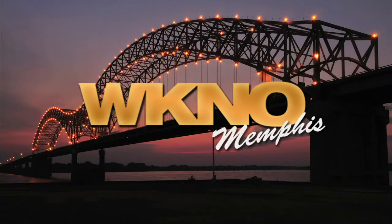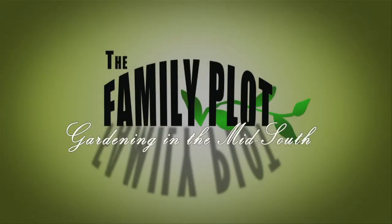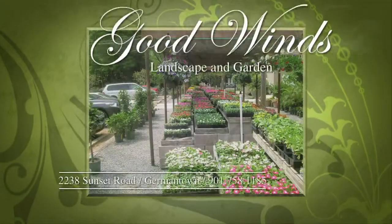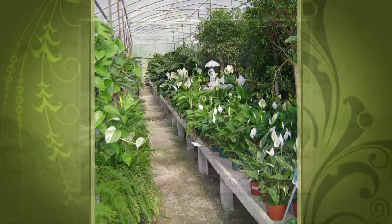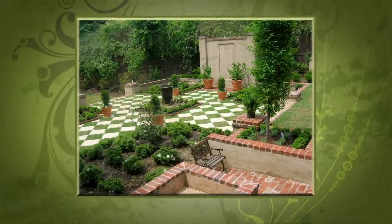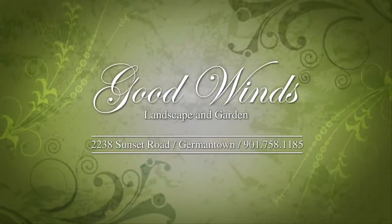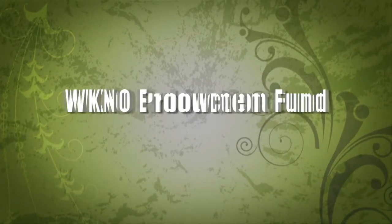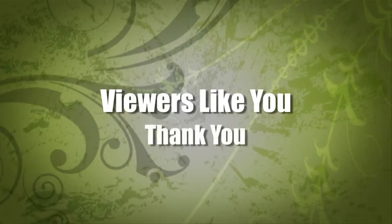This is a production of WKNO-Memphis. Production funding for The Family Plot, Gardening in the Mid-South is provided by Good Winds Landscape and Garden Center in Germantown since 1943, continuing to offer its plants for successful gardening with seven greenhouses and three acres of plants plus comprehensive landscape services. International Paper Foundation. The WKNO Production Fund. The WKNO Endowment Fund. And by viewers like you. Thank you.